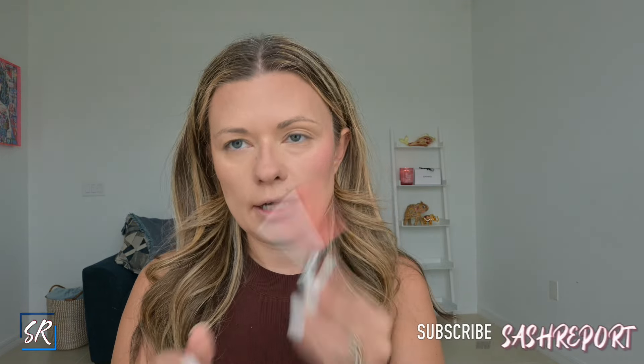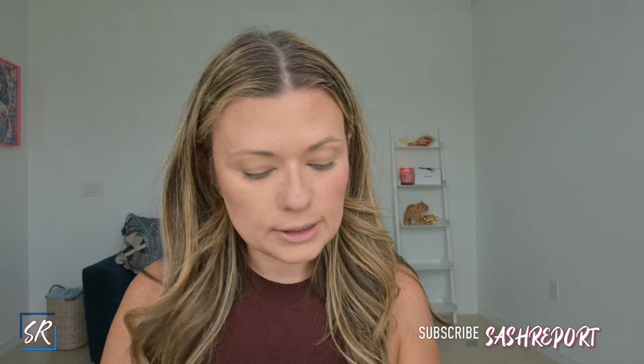For the other cheek I'm going to use the Haus Labs blush — I keep wanting to call it Hourglass but it's Haus Labs. I'll use another brush, this is the Sonia G Soft Cheek, and I'll get a little bit because they are very pigmented, just pulling it on a little bit. So pretty! Now it would not be socially acceptable for me to go out with two different cheeks, but this is just for you guys to see the colors.